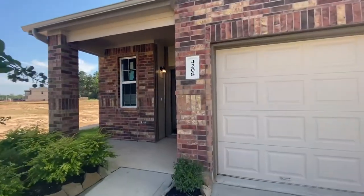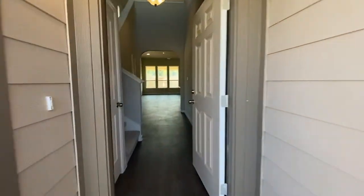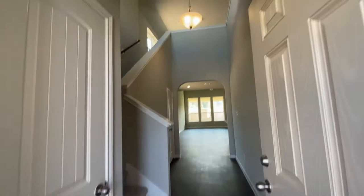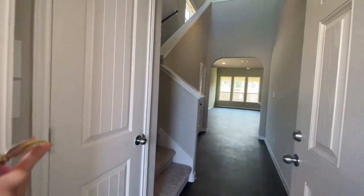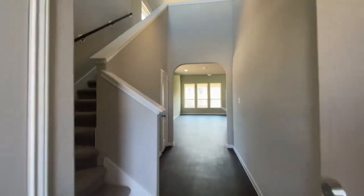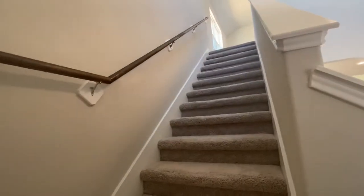This home is four bedrooms and a game room with a covered back patio. So once you come inside, you have really tall high ceilings. This is the closet here to your left, and you have that nice stairwell that goes straight up the stairs over here.